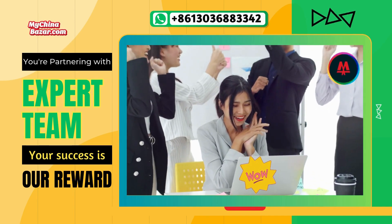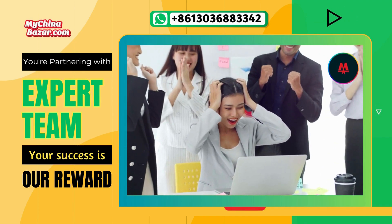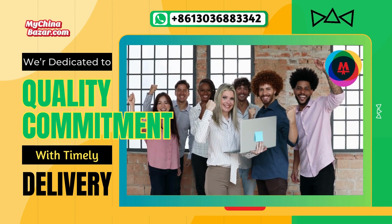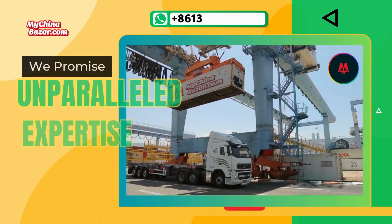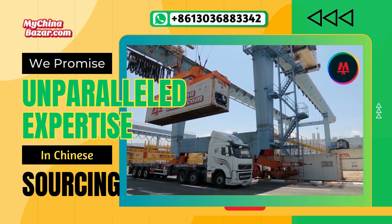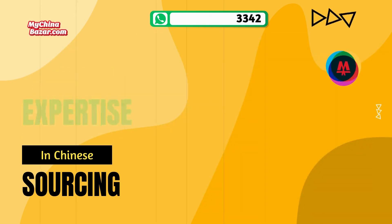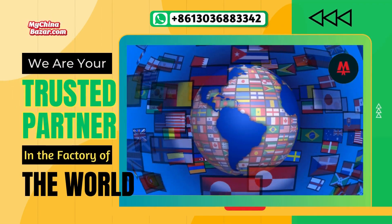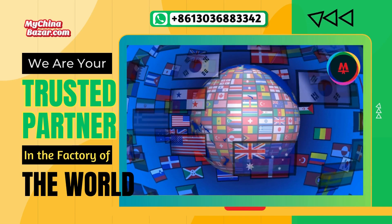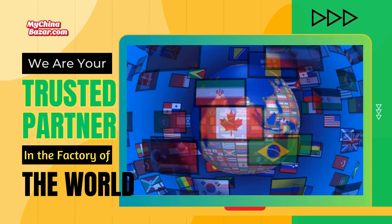Thank you for joining us on this journey inside the lithium battery manufacturing industry in China. At MyChinaBazaar.com, we take pride in our dedication to quality, face-to-face negotiations, and building strong partnerships with manufacturers. For unparalleled expertise in Chinese sourcing, choose MyChinaBazaar.com — your gateway to success in the factory of the world, and your trusted partner in China sourcing for global business. Stay tuned for more behind-the-scenes insights and product showcases as we continue to bring you the best sourcing solutions from China.